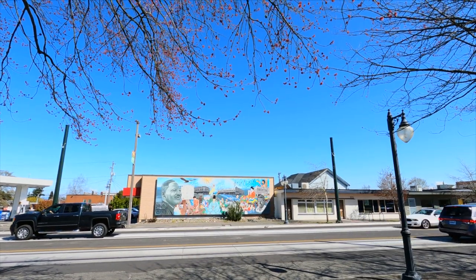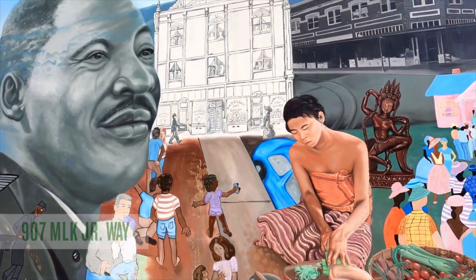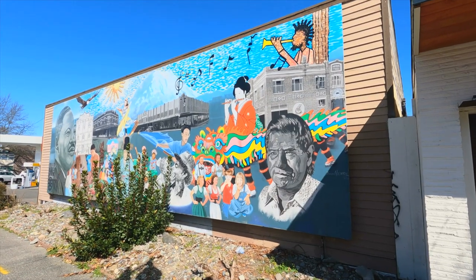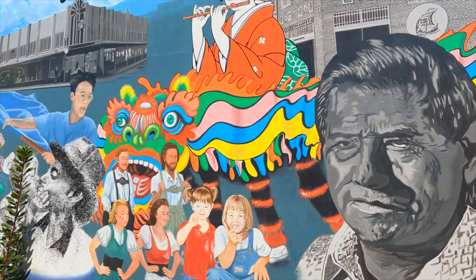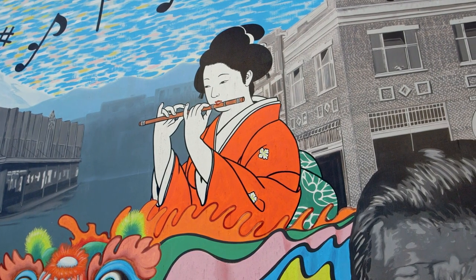This next stop on our tour is this iconic Hilltop mural, done in 2015. It's called 'A Dream Coming True.' It has a lot of motion and a lot of different elements that you'll be able to appreciate, but it really does speak to the multi-ethnic, multicultural nature of Hilltop.